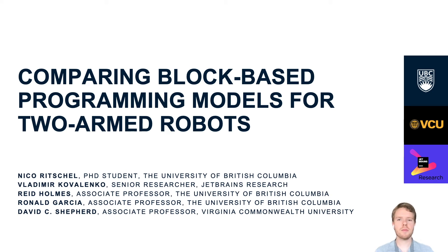Hi, I am Nico Ritschel and I'm a PhD student at the University of British Columbia. Today I'm presenting our paper comparing block-based programming models for two-armed robots. This is joint work with JetBrains Research and Virginia Commonwealth University.